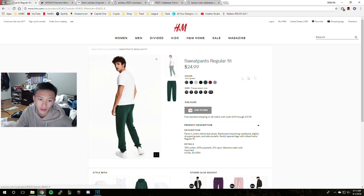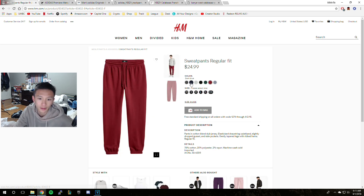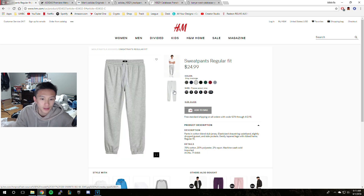25 bucks — not bad at all. They've got different colors: green, red, gray, whatever you want.